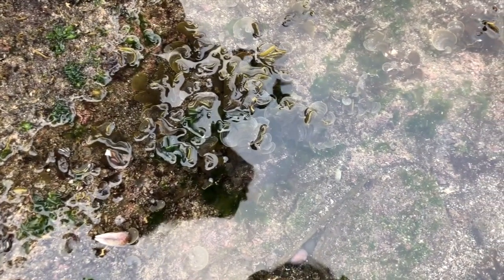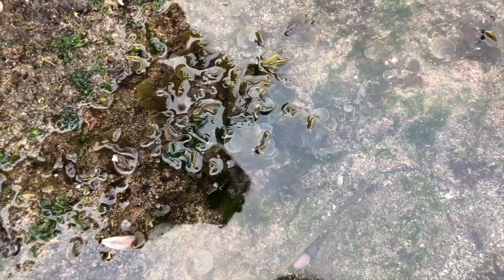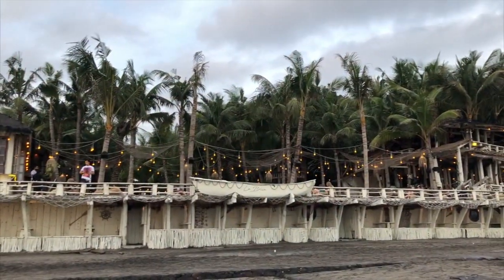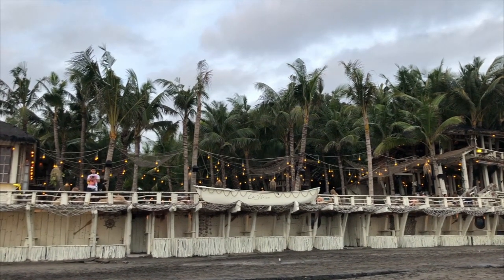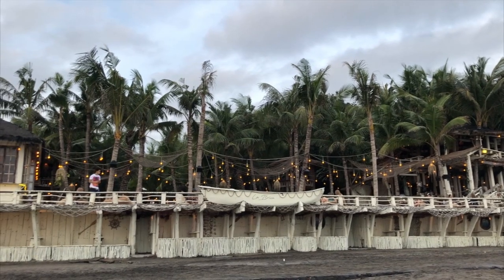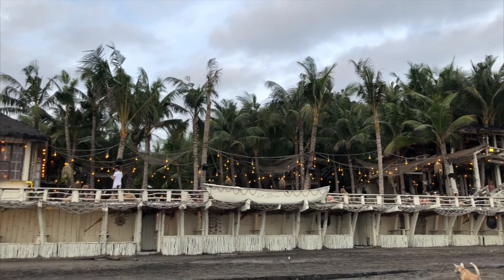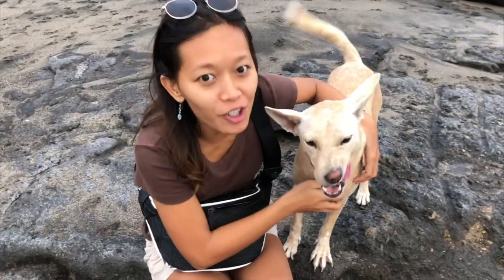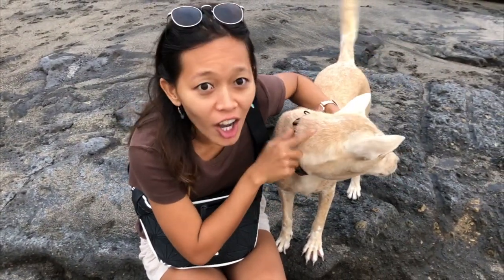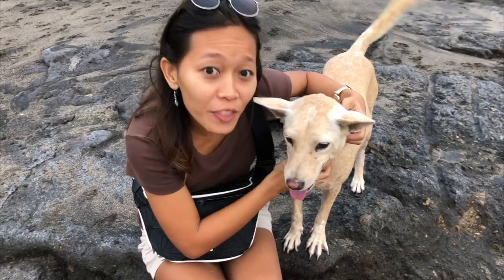Not only animals, but we also have plants living on the beach. These plants need to be able to live in salt water, and these are the examples. And those are coconut trees. These are plants that could survive in sandy ground. It's living things that live on the beach.